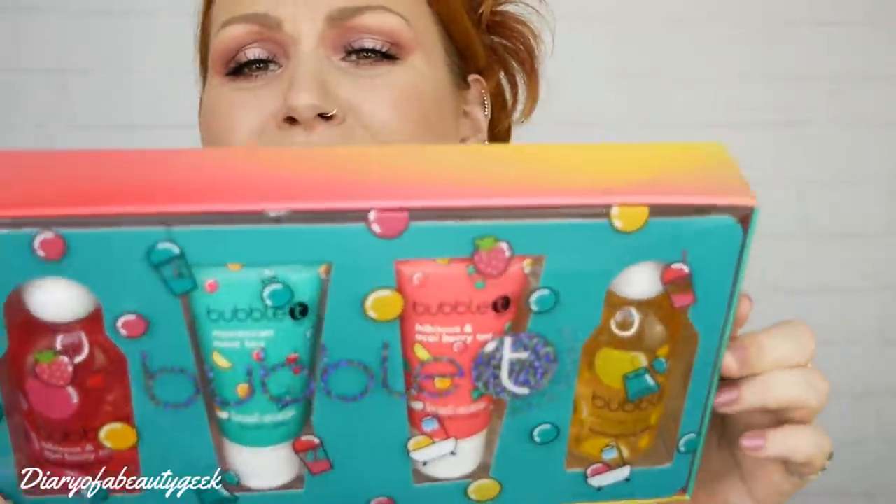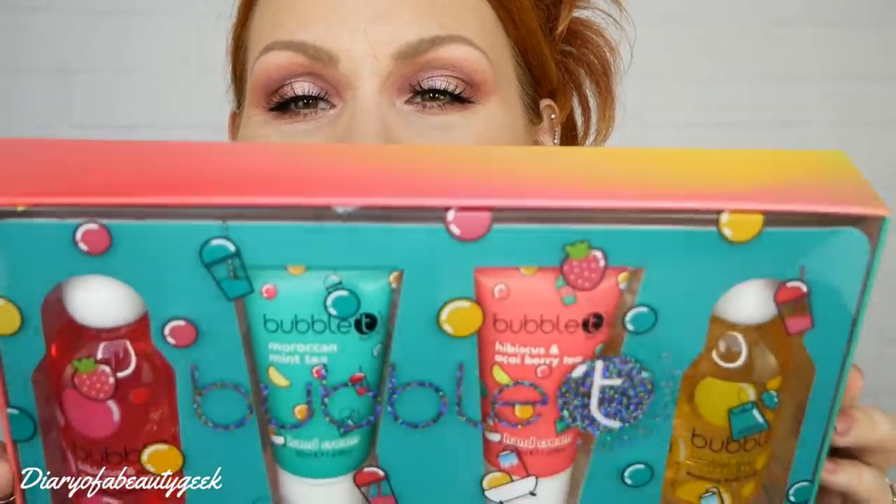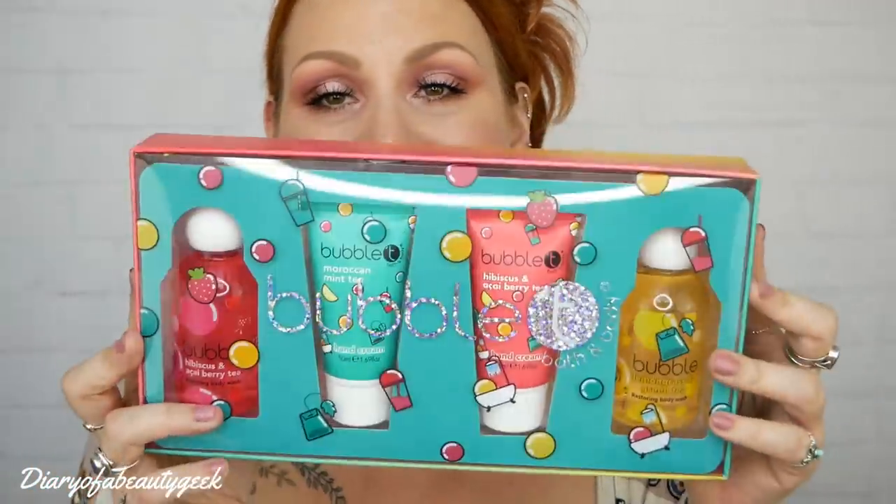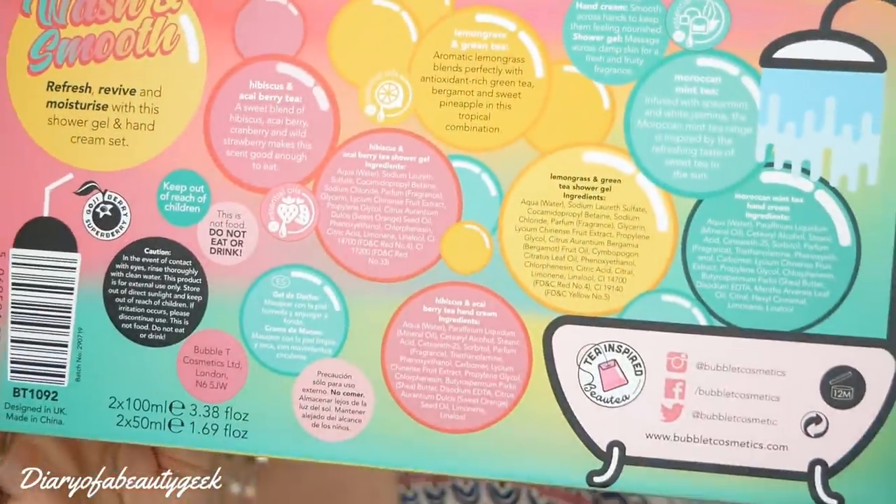The last item is a bubble tea set — a bath and body set. We've got a hibiscus and acai berry tea restoring body wash, a Moroccan mint tea hand cream, a hibiscus and acai berry tea hand cream, and a lemongrass and green tea restoring body wash. I absolutely love the packaging too — it's got all the details about the products. That is so cool.